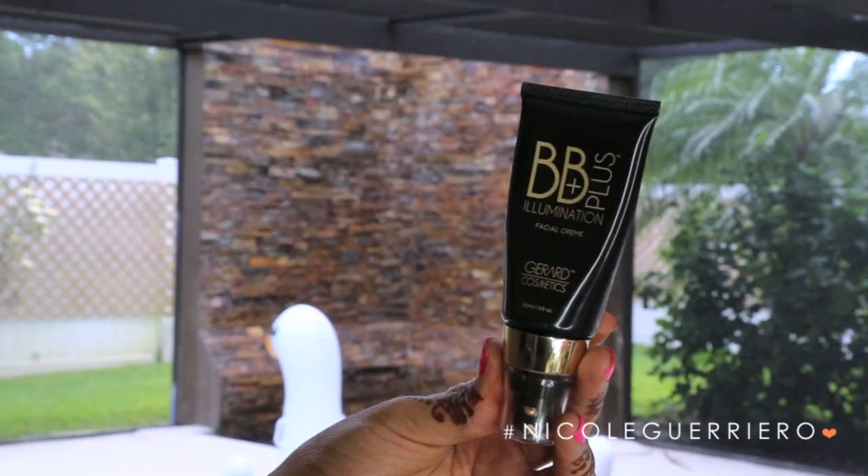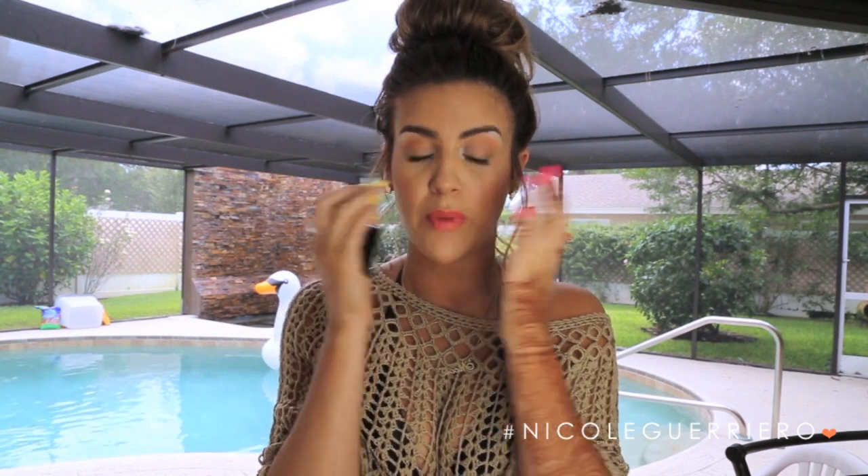I also like to use the BB Plus Illumination Facial Cream from Gerard Cosmetics. I don't like to put it all over my entire face because I have oily skin, so I just pop it on the highest points of my cheekbones and then set it with a highlighting powder — it gives you a really beautiful glowy look. You can also mix it with your foundation to give you an all-over glow. I'm all about having healthy glowing-looking skin in the summertime and this is a great product to fake the funk.